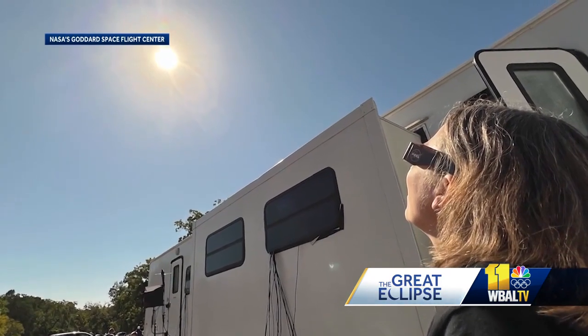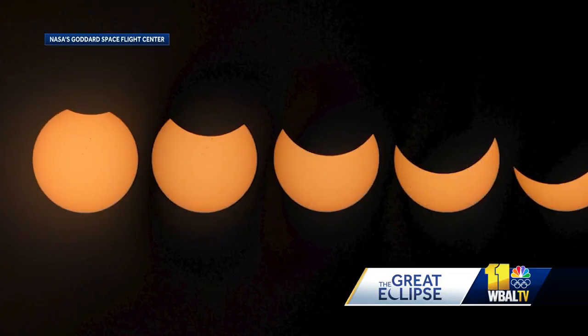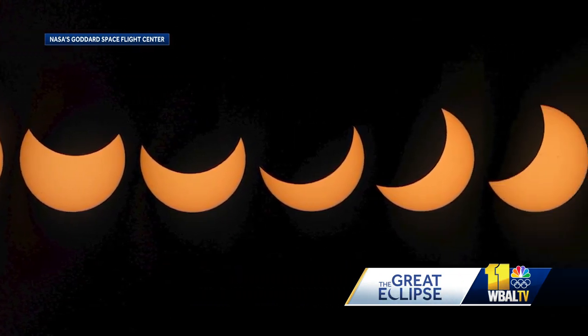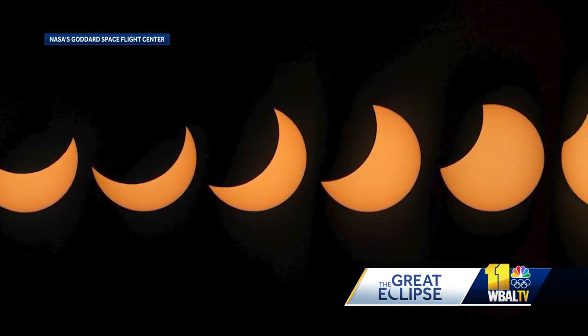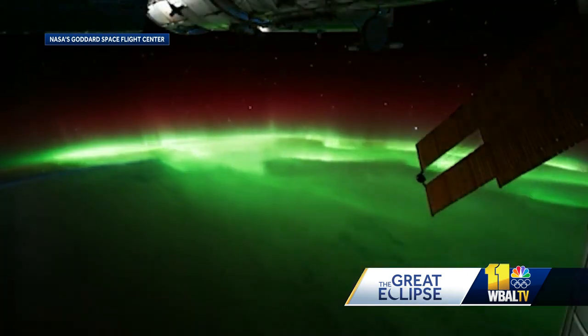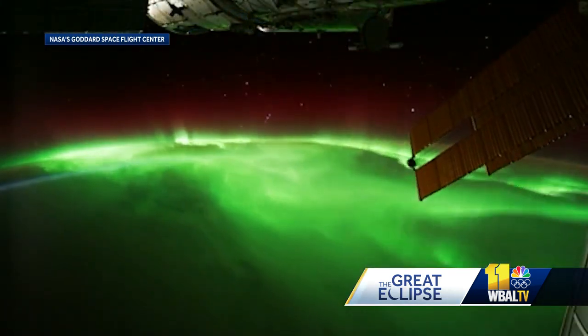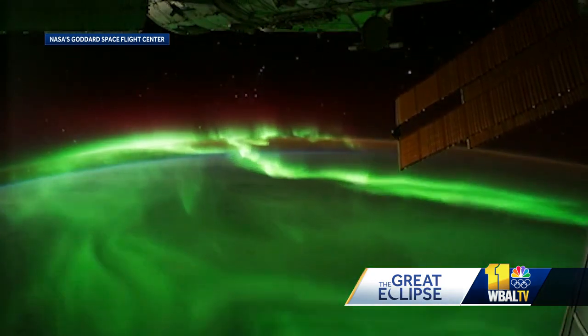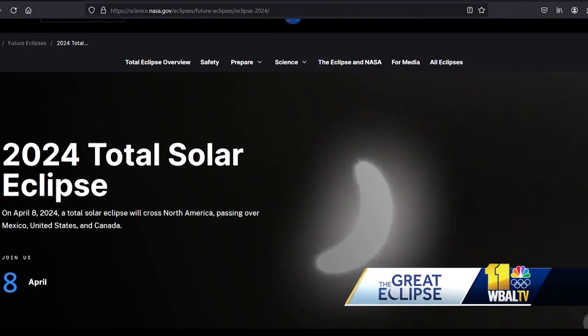And it's not all fun and games. Scientists will be looking to study the part of the sun's atmosphere that is visible during the total phase of the eclipse — it's called the corona. It's this tenuous, extended outer atmosphere, and it's important to study because it tells us about the sun's activity and how it generates space weather that can affect us here on Earth.